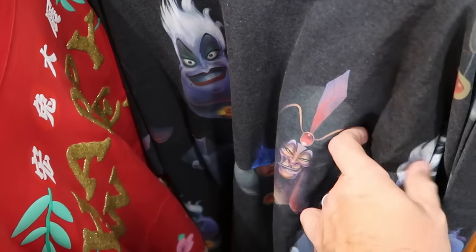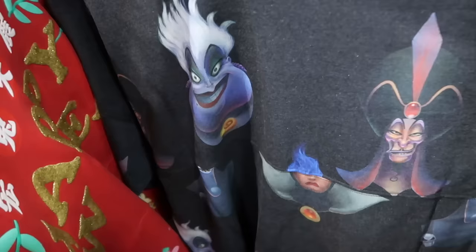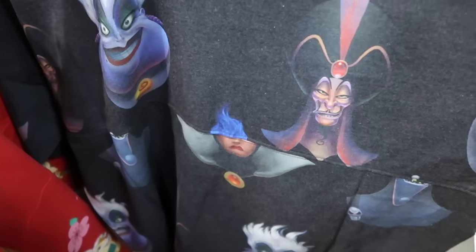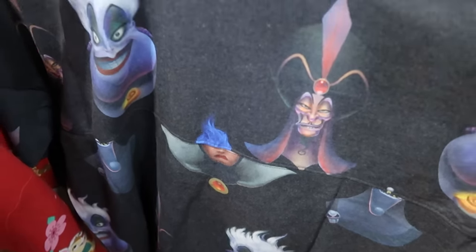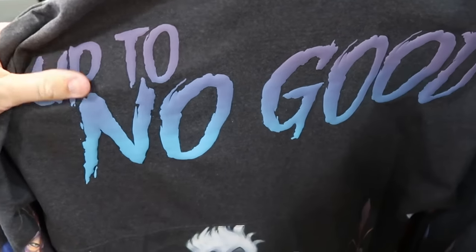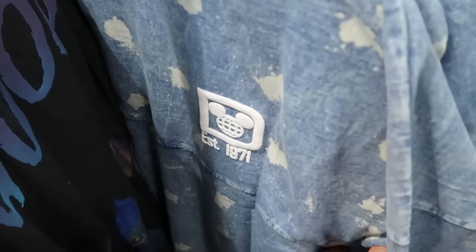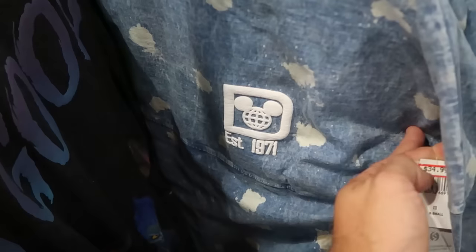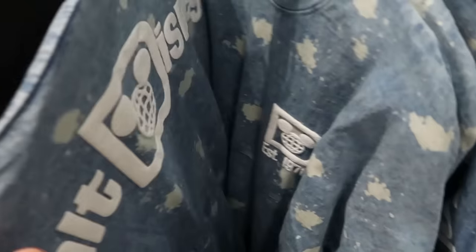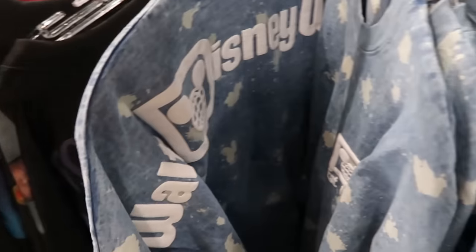Let's check out some of the spirit jerseys. They have Disney Villains for $35 — Ursula, Jafar, and lots of good characters all over, with 'Up to no good' on the back in classic puffy spirit jersey writing and Hades on the bottom section. Over here is a denim-material one that almost looks bleached, saying 'Established 1971' — $35 a piece — with just 'Walt Disney World' on the back. Really nice.